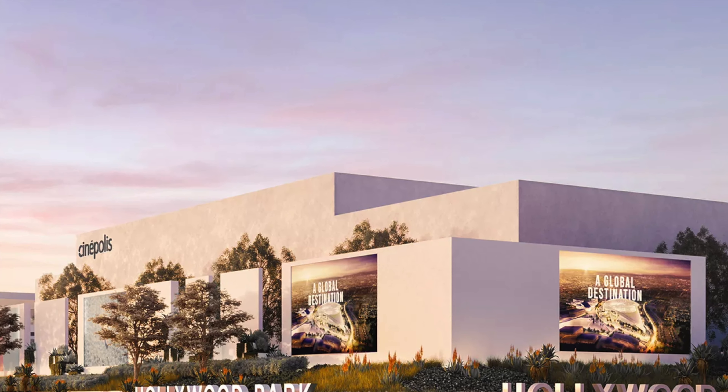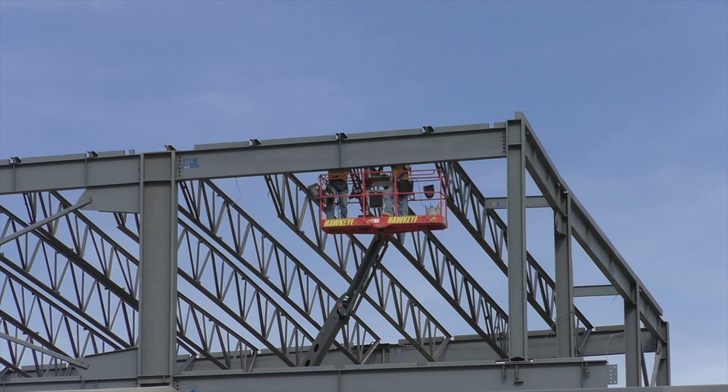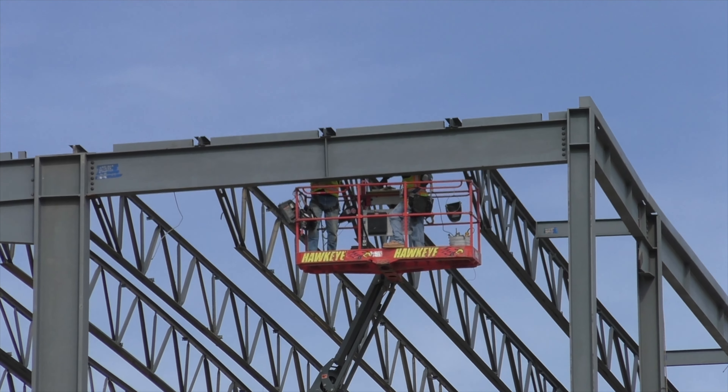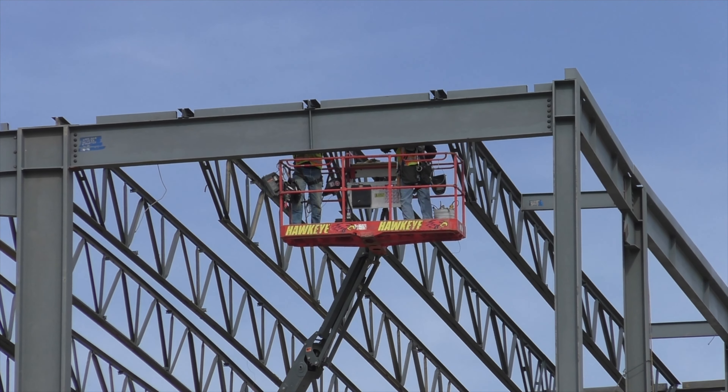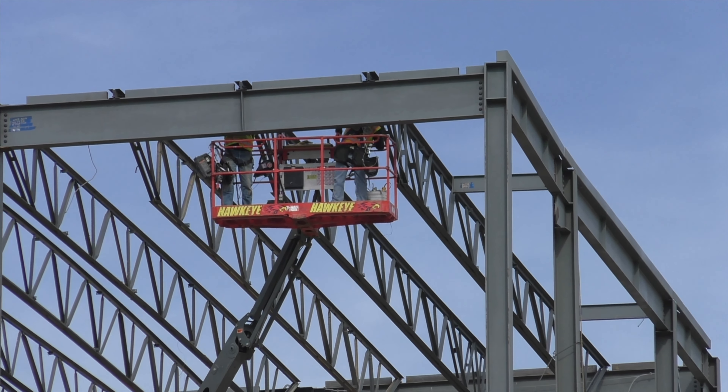When Los Angeles is going to have movie theaters open, that's going to be a pretty significant day. It's been a major problem in this county as far as not being open for quite some time.